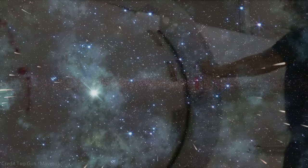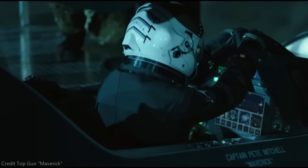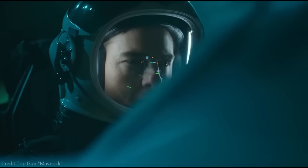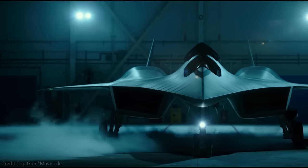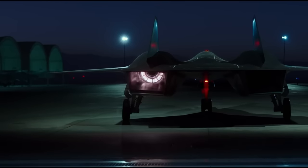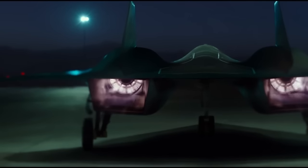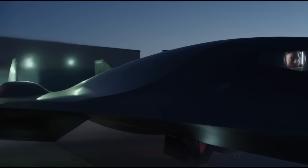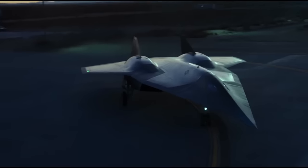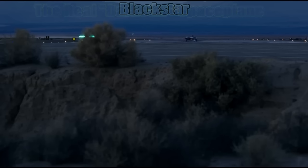The movie Top Gun Maverick has done very well in the theaters. The film starts with Tom Cruise's character flying a hypersonic aircraft called Dark Star. The name may not have been chosen at random, for there was indeed a concept built and tested — but instead of Dark Star, it was called Black Star. And today we'll learn as much about it as we can.